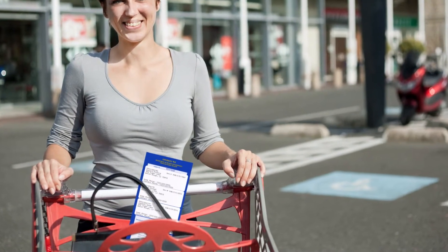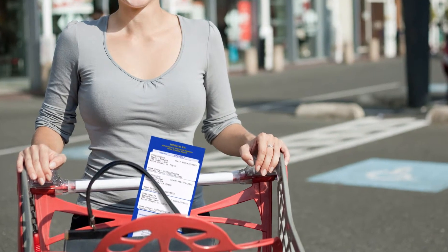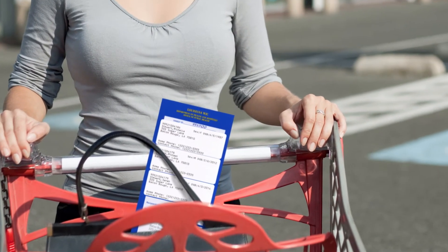When you're finished checking out, don't forget to take your WIC program folder with you so you can use it on your next shopping trip.